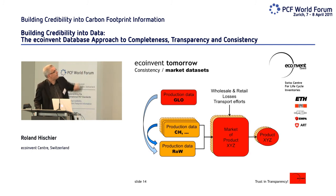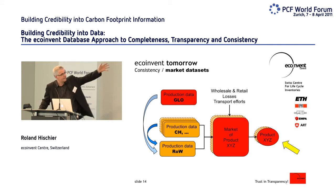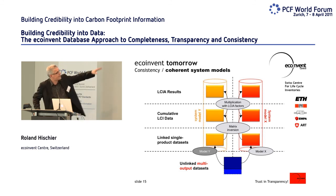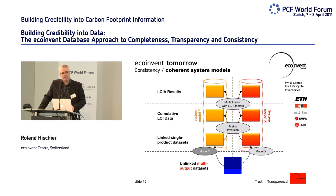The whole system will look like this: you will always have a global data set, probably some national data sets, and we can automatically calculate a rest-of-world specific data set. Based on these, we can create a market mix, and in the end what you are interested in is the product related to a specific market. As mentioned, this will be calculated for different system models, and you will have access on all four levels — from unlinked raw unit process data up to LCIA results, including carbon footprint and global warming potential.